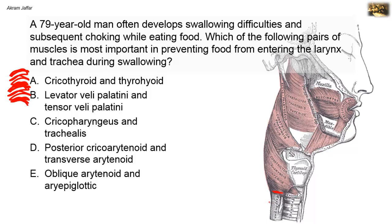The trachealis muscle consists of smooth muscle fibers located in the posterior part of the trachea, between the two ends of the C-shaped tracheal rings. They are controlled by the autonomic nervous system to control the diameter of the trachea. It has nothing to do with preventing food from entering the larynx, as it is present in the trachea, which is below the larynx.